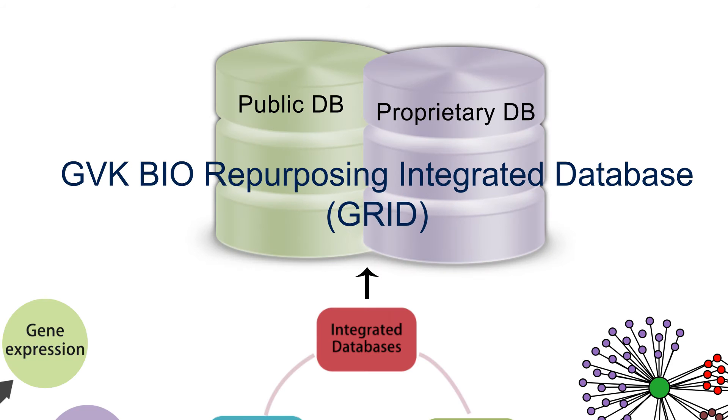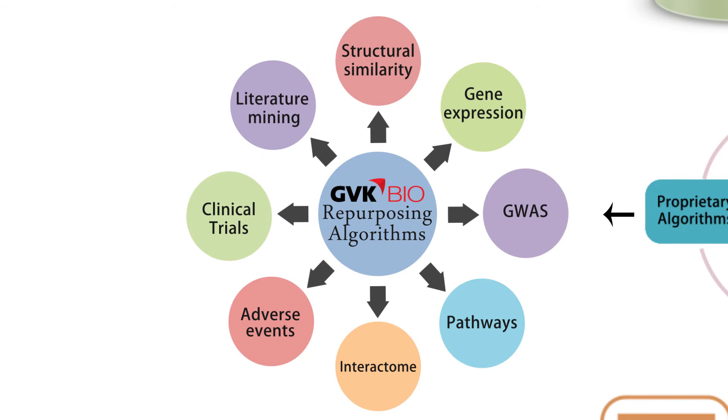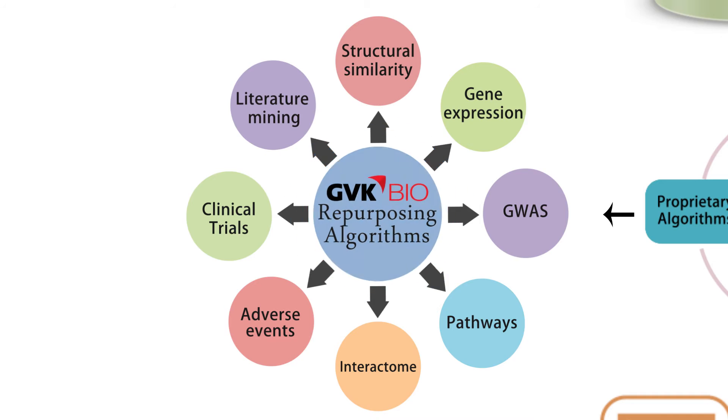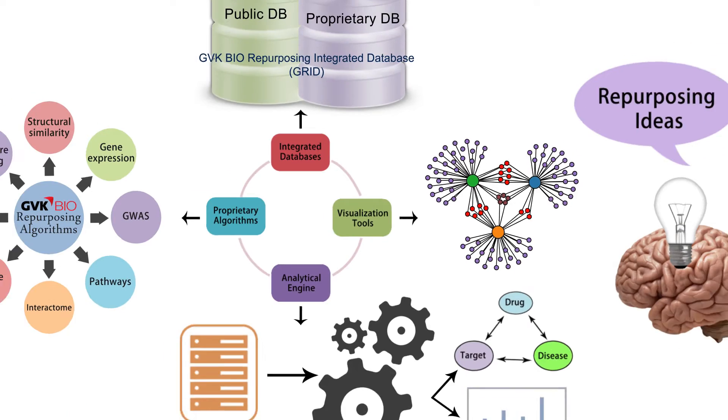GRIP uses the GVK Bio Repurposing Integrated Database, GRID, which has eight different algorithms, an analytical engine, and visualization tools to generate repurposing ideas.